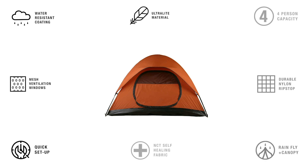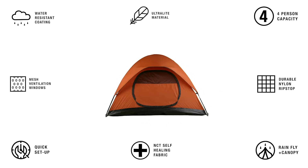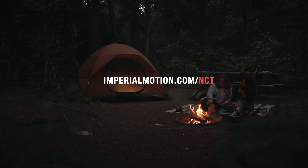Our trusted manufacturing partners are ready to go. All we need is your support to make this product a reality. Be the first to own the world's only self-healing tent.